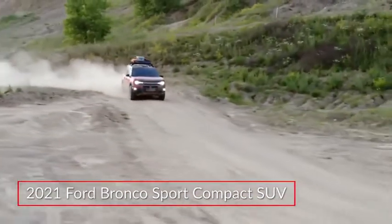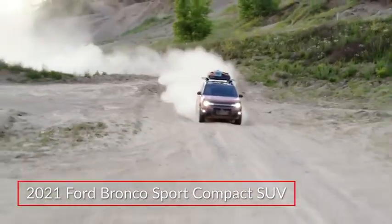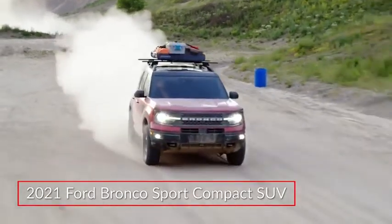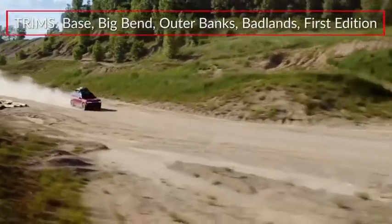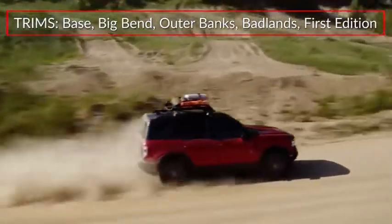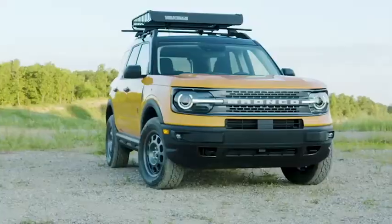The 2021 Ford Bronco Sport brings the go-anywhere spirit of the Bronco to the highly popular compact sport utility vehicle market. The Bronco Sport makes its debut in Base, Big Bend, Outer Banks, Badlands, and First Edition trims.